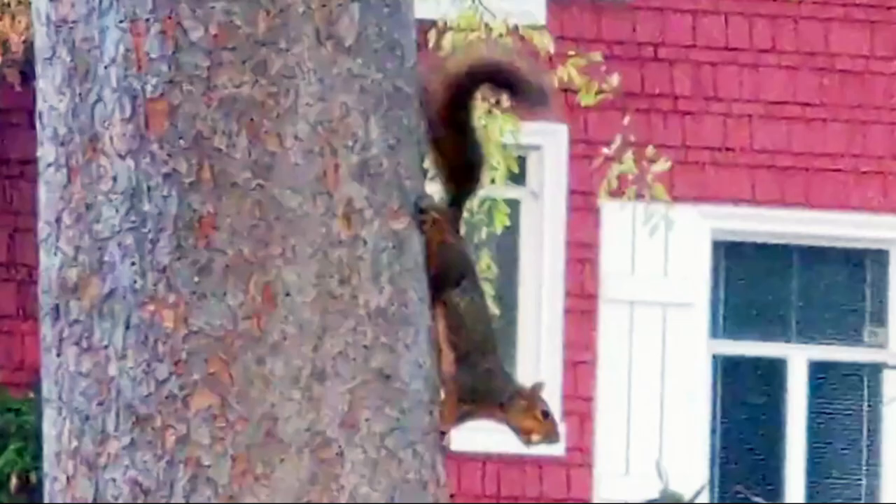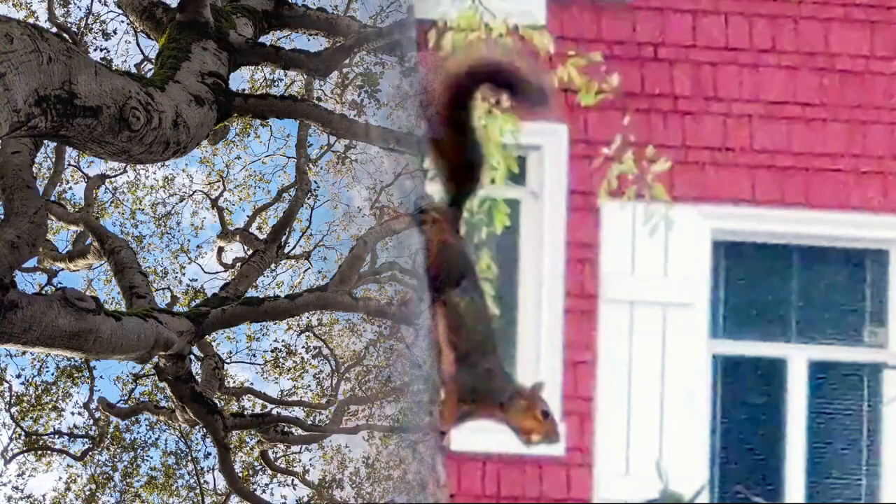Fox squirrels use leaf nests or tree cavities about 30 feet up for shelter and litter rearing. I have never seen any nests, but they may be hidden in plain sight.